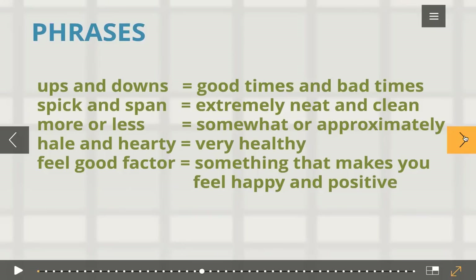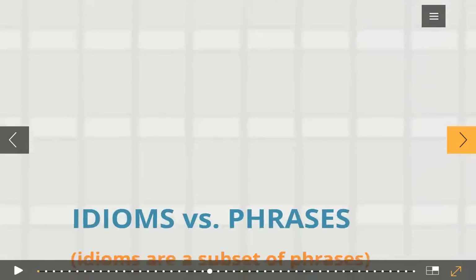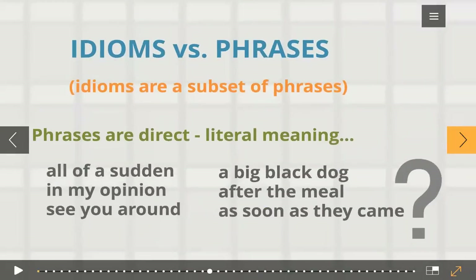And if it's a figure — for example, if somebody asks 'should this be worth 200 rupees?' and you say 'more or less,' then that means approximately. 'Feel good factor' means something that makes people feel happy and positive. 'Hale and hearty' means very healthy. You have to understand there is a difference between idioms and phrases. Idioms are a subset of phrases because phrases mean any group of words — idiom comes under phrase.